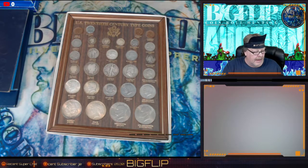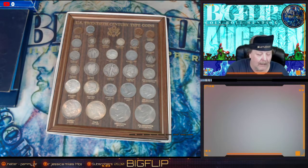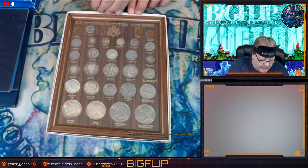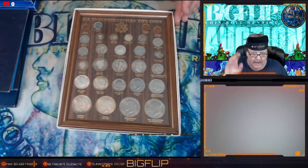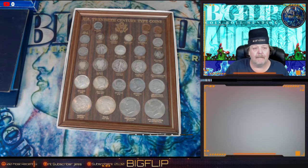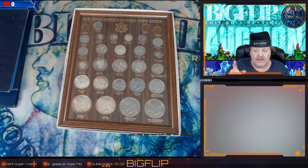Hey guys, Big Flip here — a heads-up video for my Black Friday auction that will be coming up. We're gonna start at about 6 p.m. Mountain Time this Friday. I wanted to go over some things that I will put up. In this video down below you will see in the description the spreadsheet of items, and you can look at all those in advance and know what's going on.